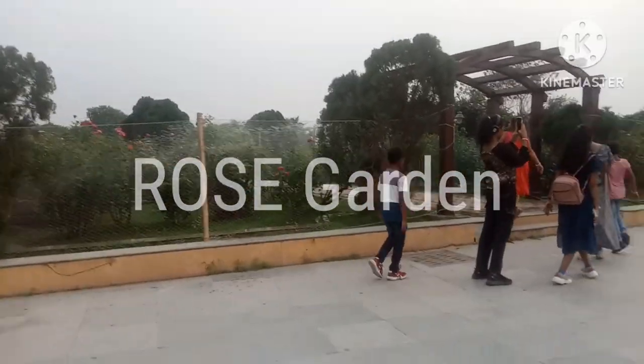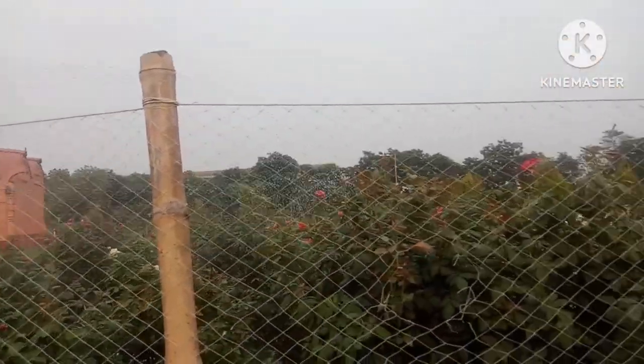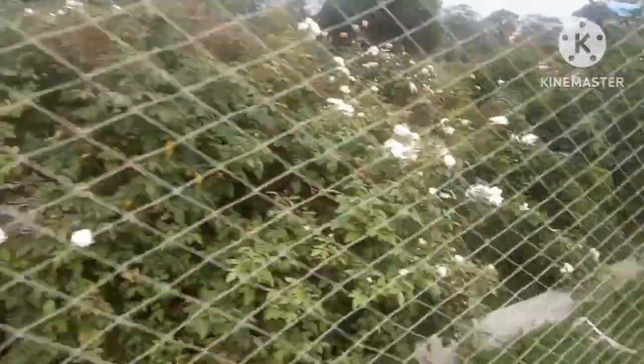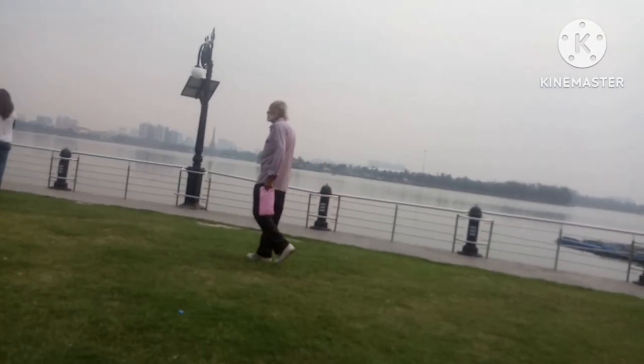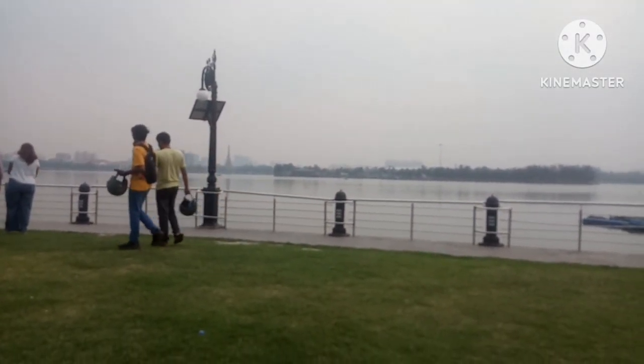Now we are entering the rose garden — my favorite one. I like roses very much; they are my favorite flowers. These are my favorite pink roses. This is the most relaxing place. Here is where the water fountain show takes place. It's very warm and relaxing — after walking long distances you can come here, sit down, and feel very relaxed.